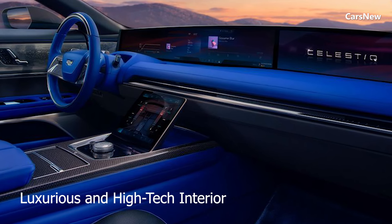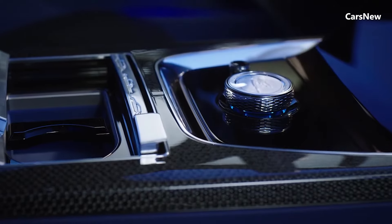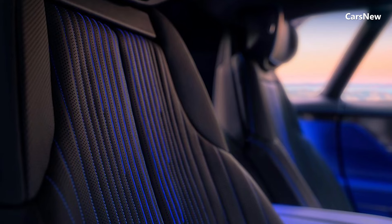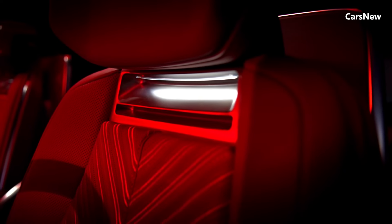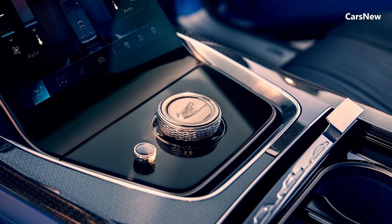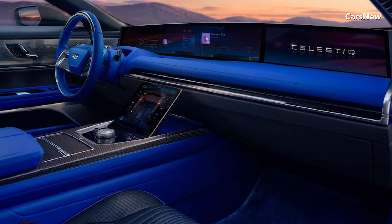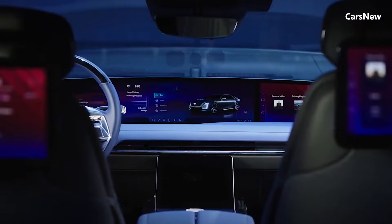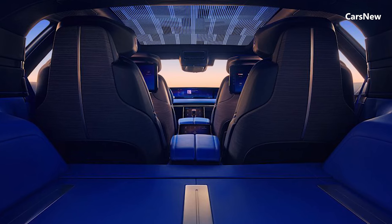Luxurious and high-tech interior. Inside, the Celestiq offers a truly luxurious cabin that combines premium materials with state-of-the-art technology. Handcrafted details such as quilted leather seats, natural wood accents, and brushed metal trims create an opulent atmosphere. The centerpiece is a massive 55-inch curved display spanning the entire width of the dashboard, integrating the digital instrument cluster and infotainment system. It offers augmented reality navigation, advanced voice control, and seamless smartphone integration. Rear passengers also enjoy individual displays and a premium audio system, ensuring a first-class experience for all occupants.